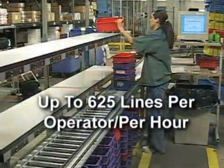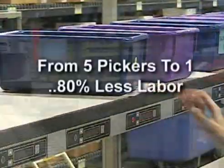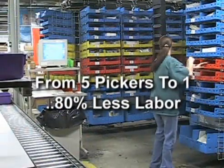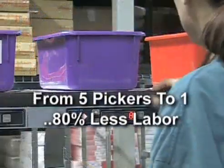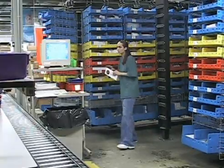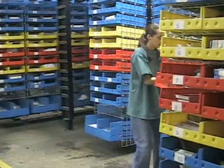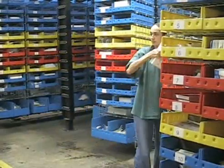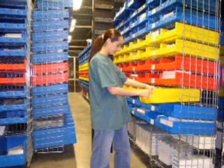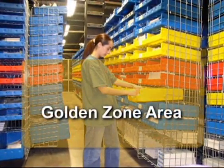Over a period of three to four hours each night, a lone carousel operator can pick up to 625 lines per hour — that's 500 orders containing four to five lines per order. Before using the horizontal carousel system, it took five operators to match this one person's picking productivity. During the day shift, an additional 150 emergency orders with three to four lines per order will also be pulled from the horizontal carousels. To help increase throughput, faster-moving items are staged in the carousel's golden zone, or ergonomic area, for more ergonomic picking by the operator.